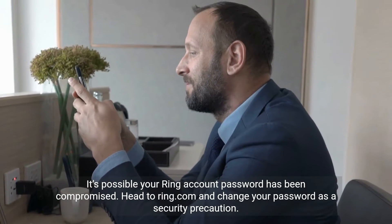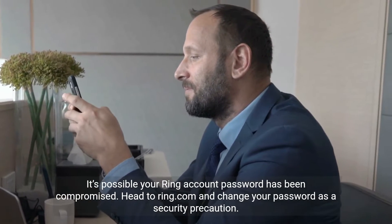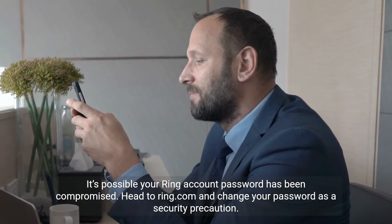It's possible your Ring account password has been compromised. Head to ring.com and change your password as a security precaution.